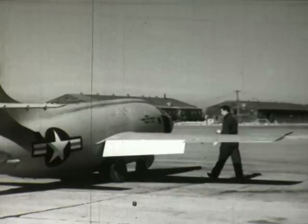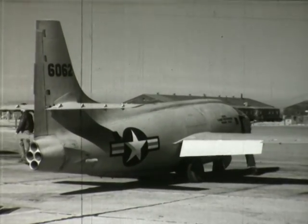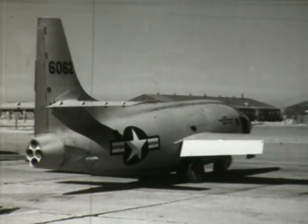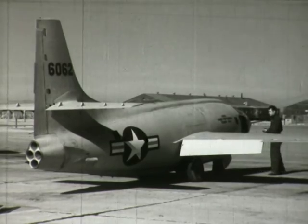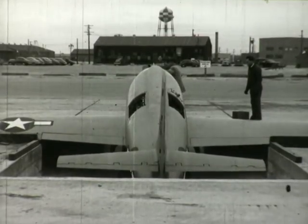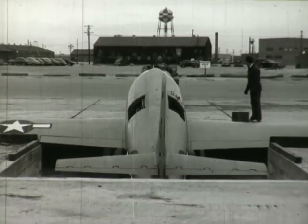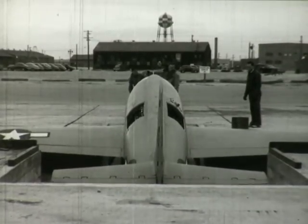To complete this pre-flight inspection, the pilot must check the controls in the cockpit for operation and movement. Once aligned with the loading pit ramp, the XS-1 is carefully lowered by cable to its position for suspension from an especially modified B-29.